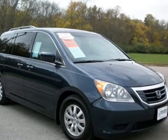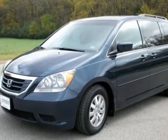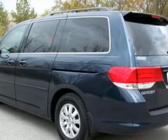Take a look at the certified pre-owned 2010 Honda Odyssey. Carfax has certified this Odyssey as having one owner, and it has just under 38,000 miles.